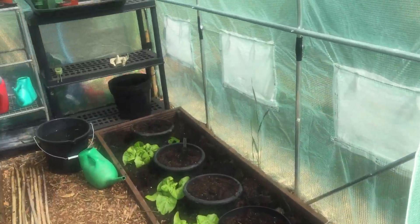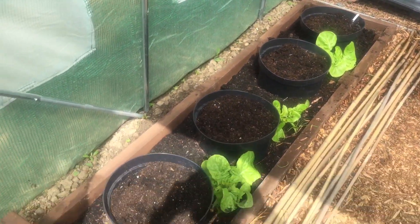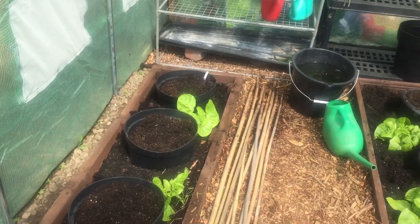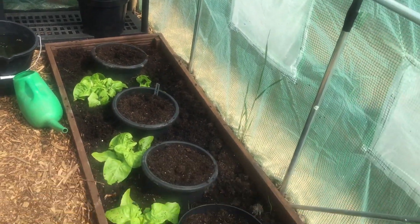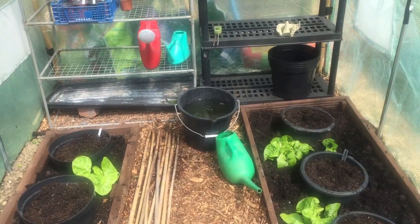I lost all my tomatoes. They've all gone — not a single one left. The frost got them. Should have come down and covered them with leaves, but I didn't. Funny enough, the lettuce has been okay. That's strange.